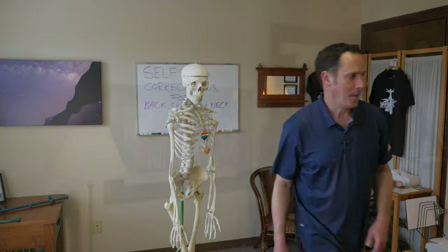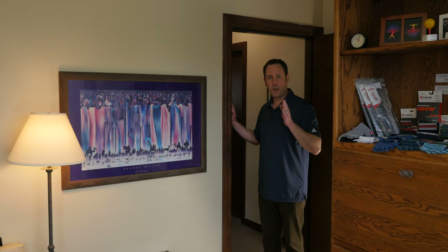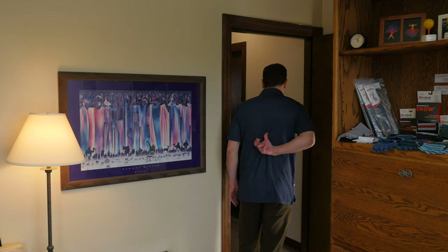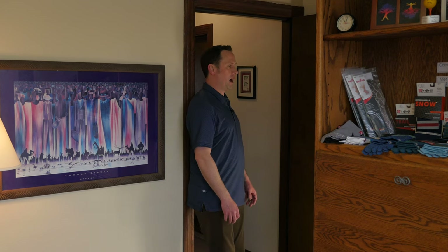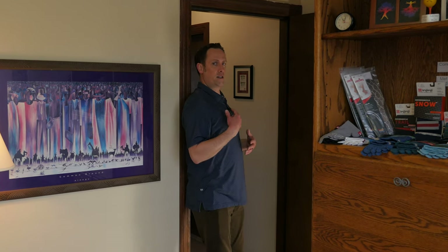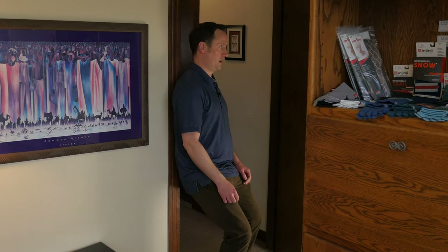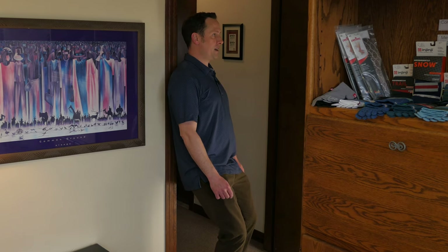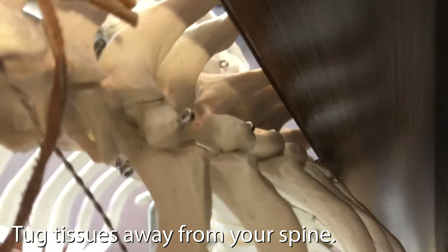Let me show you how to use a door jam. We're looking for any corner — if there's some roundness to it, it can be more comfortable; a sharp corner still works, just don't hurt yourself in the process. Find that groove between the tips of your vertebrae and the lamina area out to your ribs. Once you find that spot, you can shift your body to hook the tissue, the cords alongside your spine, and drag them outward.